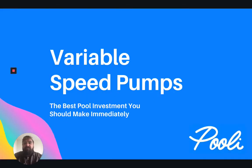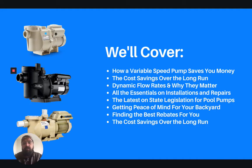In our first series, we're going to tackle variable speed pumps and why this is the best pool investment you should be making immediately today. In today's session, we'll cover everything when it comes to VS pumps, including how they save you money, the overall cost savings, the rebates, the technology, and of course, why you should be making that change today.